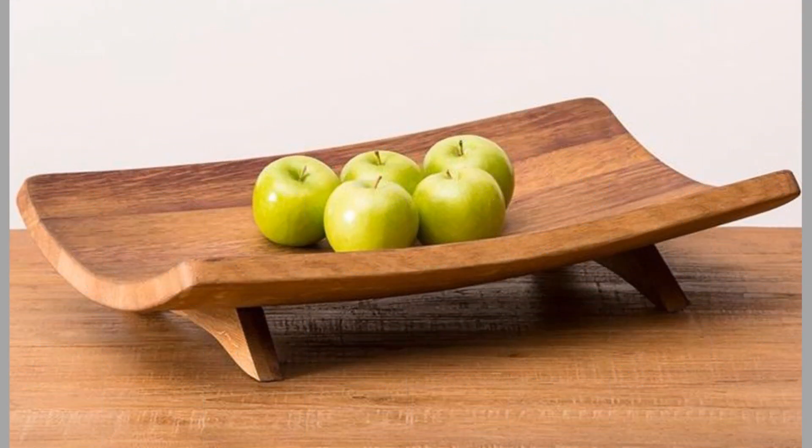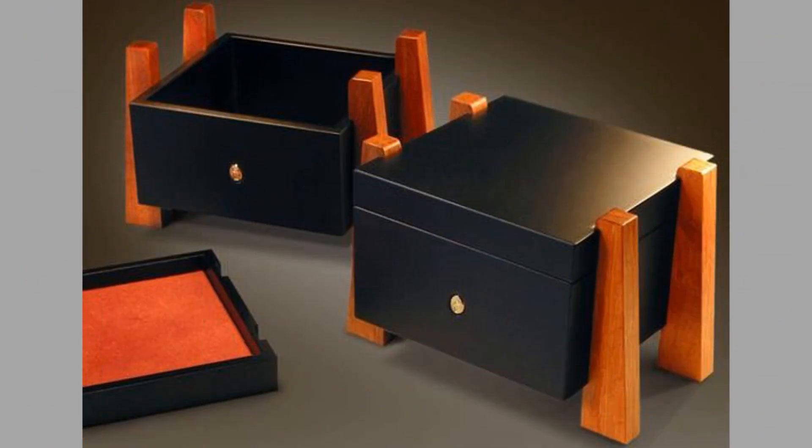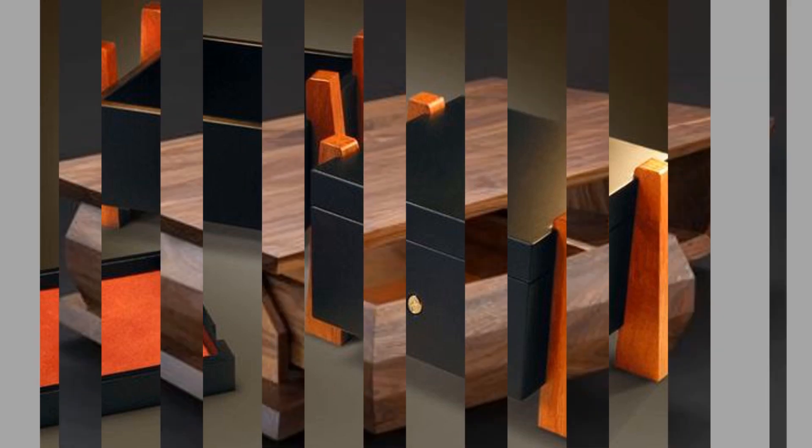Wood has beautiful grain patterns and textures which make it stand out compared to other furniture materials. That's why it never goes out of style. Applying the ideal wood paint can highlight its patterns and make the wooden furniture look even more exquisite. Some of them provide excellent grain clarity and retain the gloss level or sheen of the furniture for years.